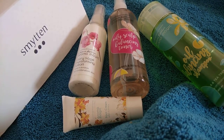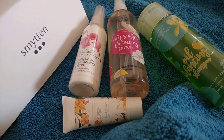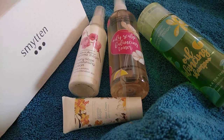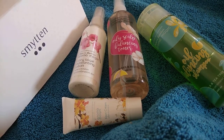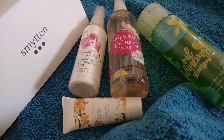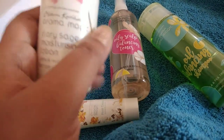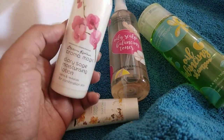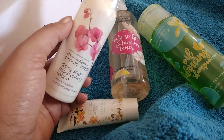I ordered these a few days back, sometime in December, and there were some discounts going on during that time. These are not the free samples — these are the full size products which I ordered. All the products I ordered are from the same brand, Aroma Magic.